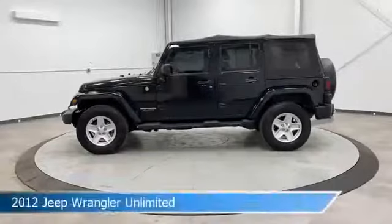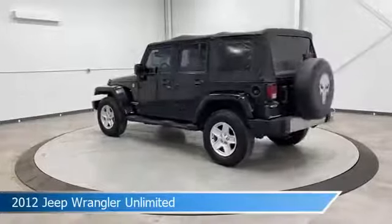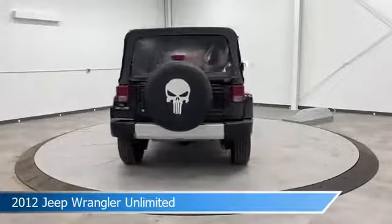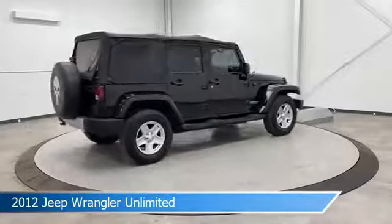Take a look at this 2012 Jeep Wrangler Unlimited, equipped with a 5-speed automatic transmission in black forest green pearl. This car comes with some great features including alloy wheels, leather steering wheel trim, anti-lock brakes, audio controls on steering wheel, and more. Come in and check it out today.